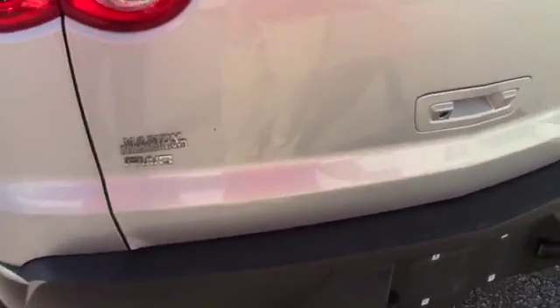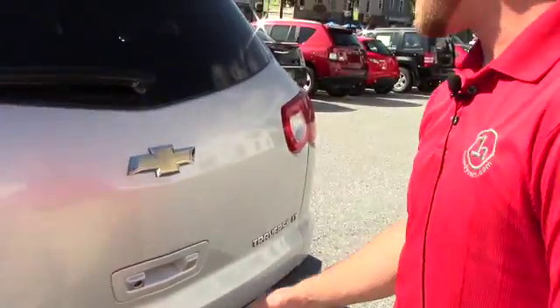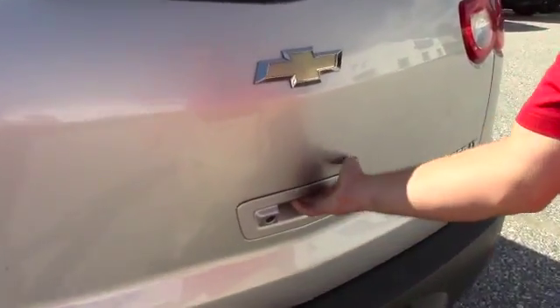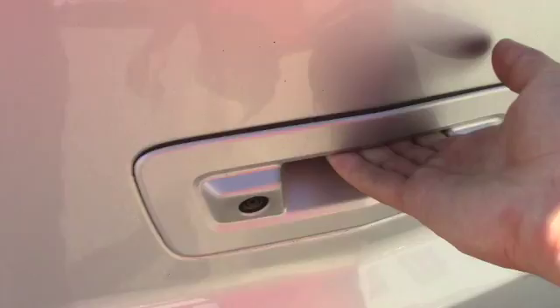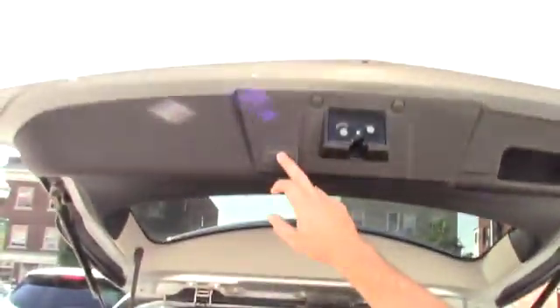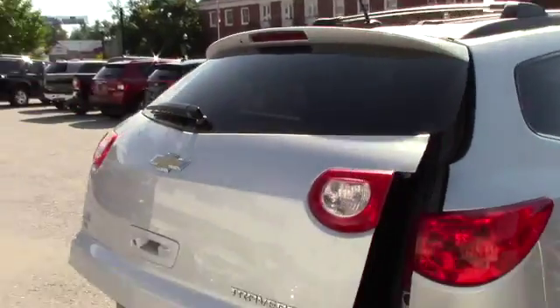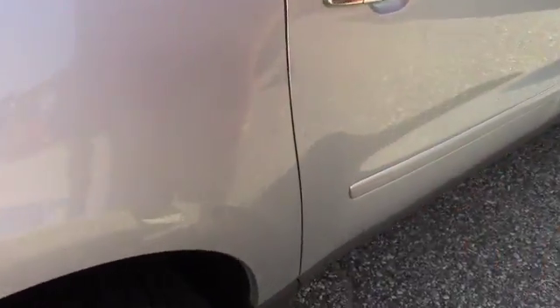Rear parking sonars. The lip flares out a little bit on the bottom but does not get in the way whatsoever. Backup camera. Power liftgate. Third row seating, and you still have some space in there. A couple door dings here, a couple scratches here.